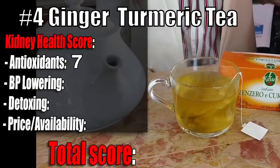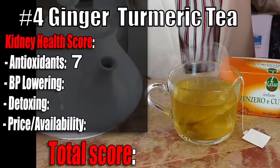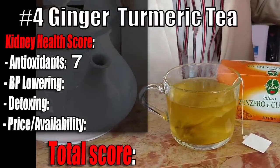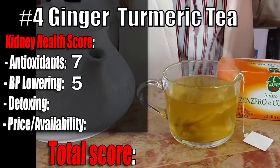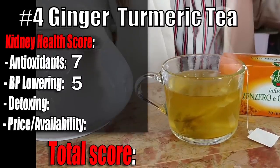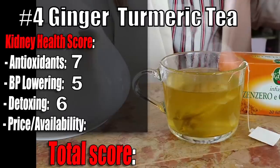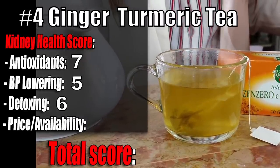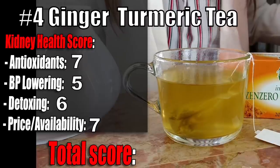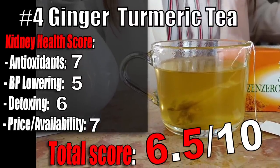Ginger and turmeric tea scores: Antioxidants 7 out of 10 — add a small pinch of black pepper to maximize potential. Blood pressure 5 out of 10 — ginger helps a little. Detoxing effect 6 out of 10, again thanks to ginger. Price and availability 7 out of 10 — cheap enough and available under several brands. Total score: 6.5 out of 10, but it can be better with black pepper.